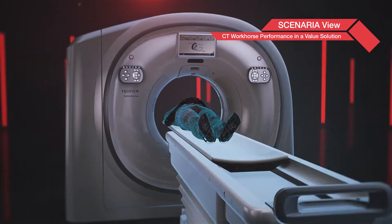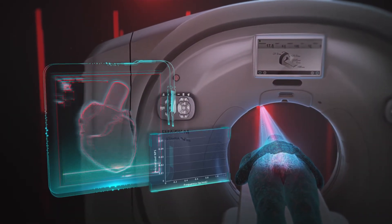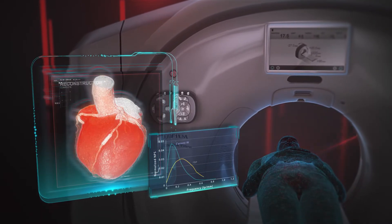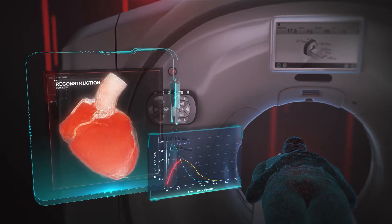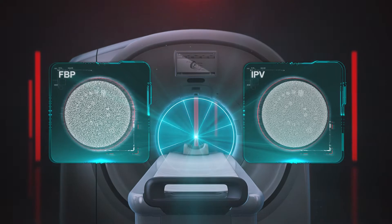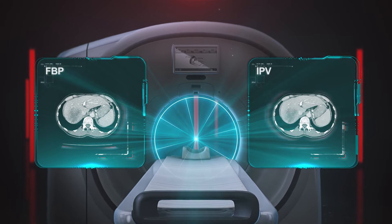Fujifilm's next-generation IPV iterative reconstruction performs vision modeling for excellent image quality with an appealing natural texture for clear and precise results. This is accomplished by IPV producing images that closely match the noise power spectrum of filtered back projection.